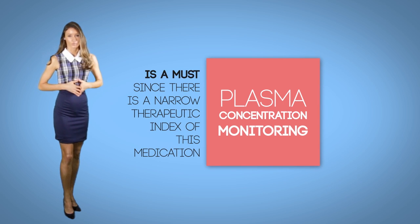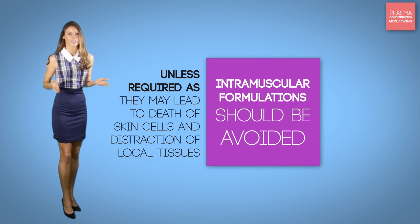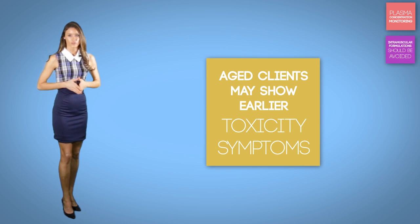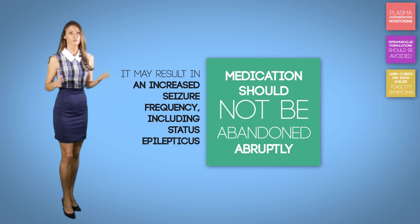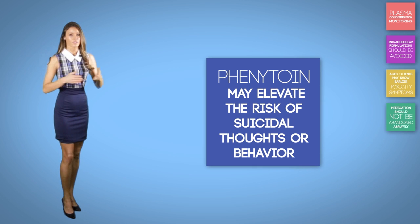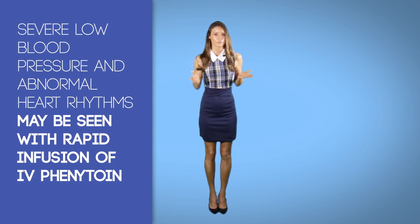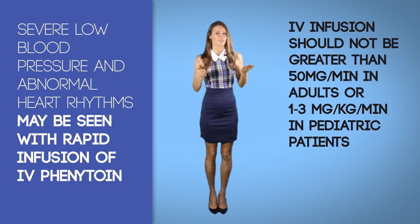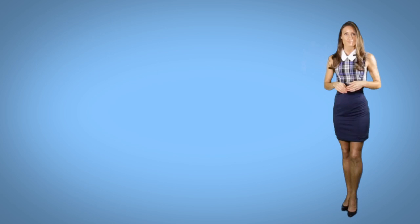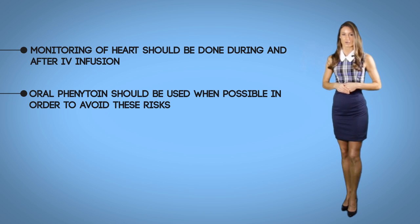Warnings and special considerations: Plasma concentration monitoring is a must since there is a very narrow therapeutic index for this medication. Intramuscular formulations should be avoided unless required, as they may lead to death of skin cells in the local tissue. Aged clients may show earlier toxicity symptoms. The medication should not be abandoned abruptly, as it may result in increased seizure frequency including status epilepticus. Phenytoin may elevate the risk of suicidal thoughts or behaviors, so patients should be observed for any changes in mood or development of depression. Severe low blood pressure and abnormal heart rhythms may be seen with rapid infusion of IV phenytoin — IV infusions should not exceed 50 milligrams per minute in adults, or one to three milligrams per kilogram per minute in pediatric patients. Monitoring of the heart should be done during and after IV infusions.